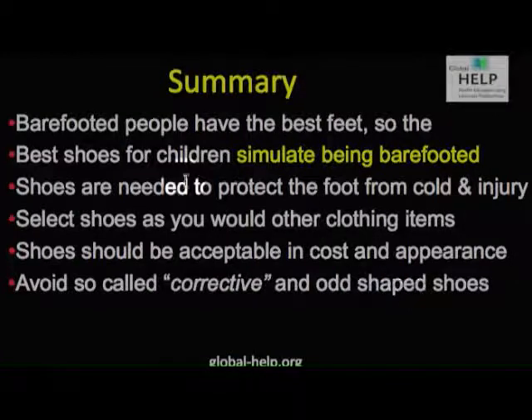In summary, barefooted people have the best feet. The best shoes for children are those that simulate going barefooted as much as possible, while still protecting the foot and providing appearance like other clothing. Select shoes as you would other clothing items — acceptable in cost for the parents and in appearance for the child — and avoid so-called corrective shoes or those that are odd-shaped.